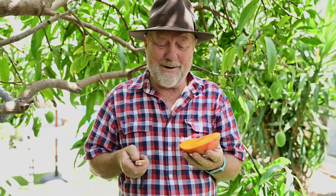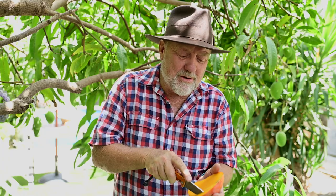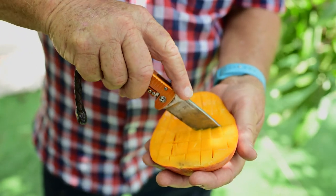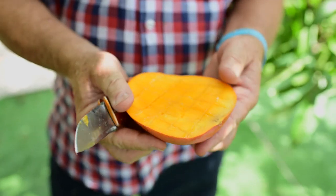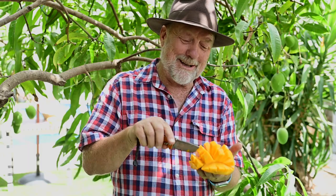And here's how you can prepare a mango to eat. I'd cut one cheek off and score it in a cross-hatched pattern right through to the skin. And then you simply pop that out like so. And you've got these lovely juicy morsels to eat.